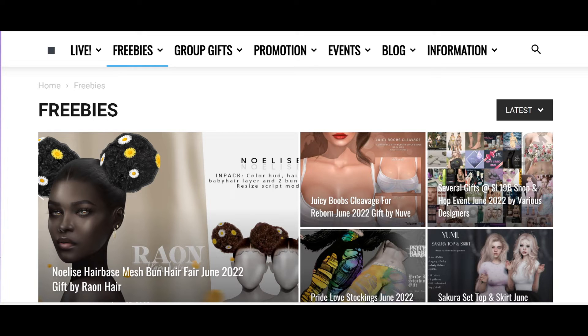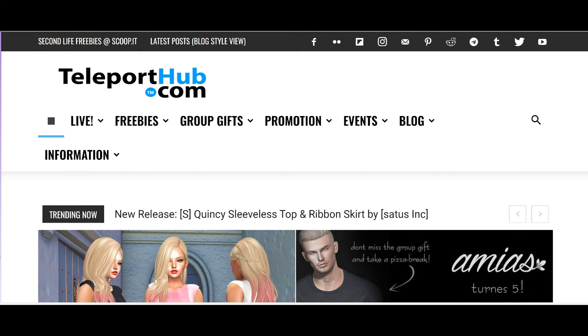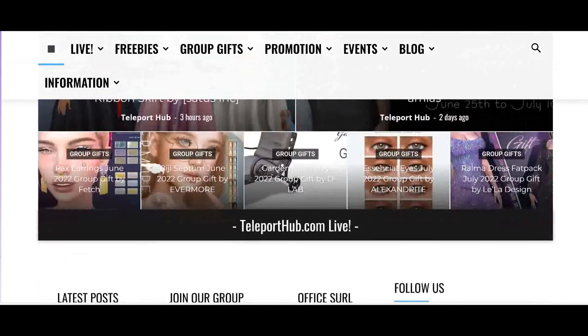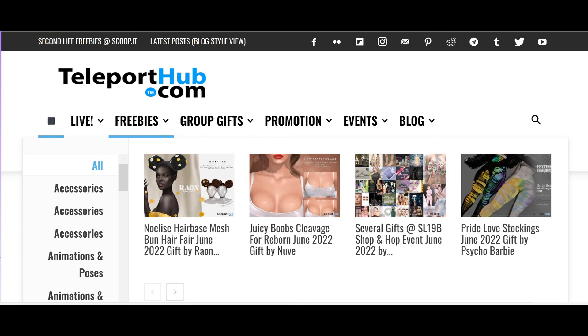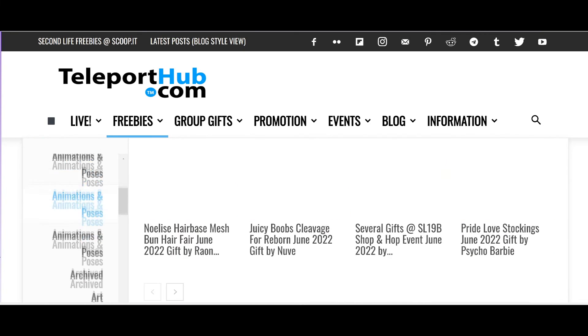When you first come onto the website, it's teleporthub.com/category/freebies if you want to go to the freebies right away. When you first come onto this website, the first thing you see would be things that are trending right now. And if you want to go to the freebies section, it's very simple — you just go to the second tab and click on it.